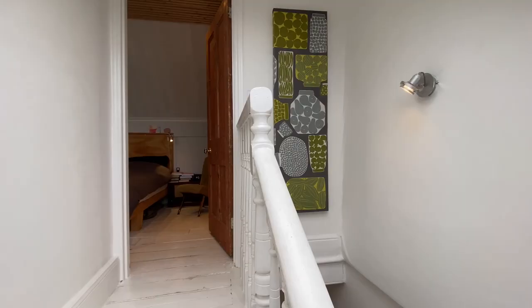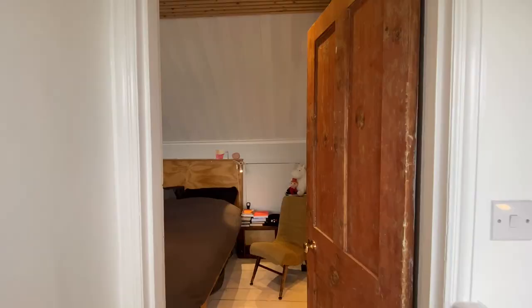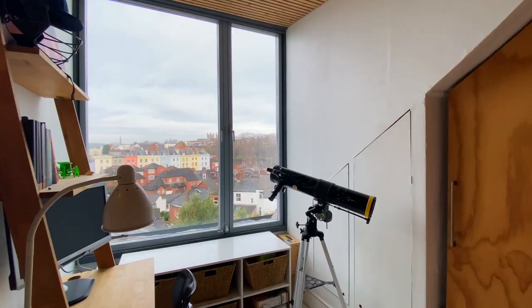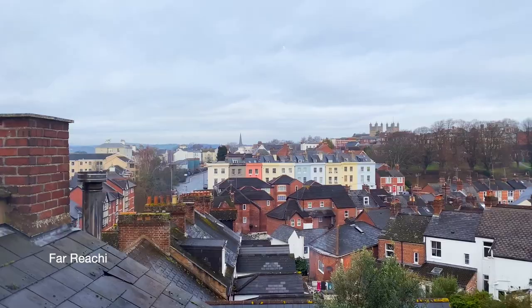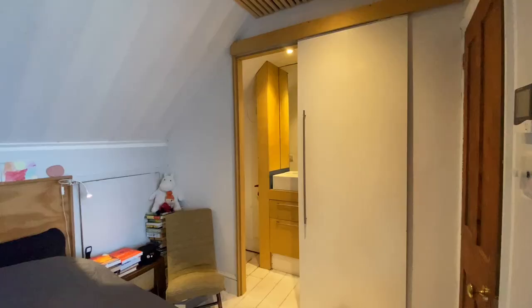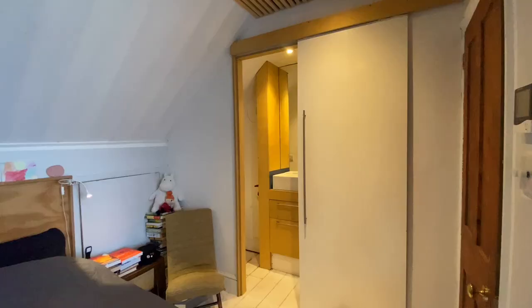Coming up to the second floor now, where we'll find bedroom one — a superb light and spacious bedroom with a large triple glazed window enjoying stunning views towards the city centre and Exeter Cathedral. This bedroom has built-in wardrobes and an ensuite shower room.